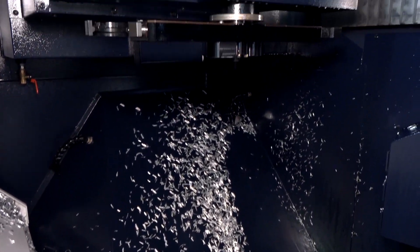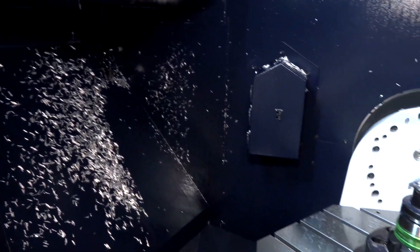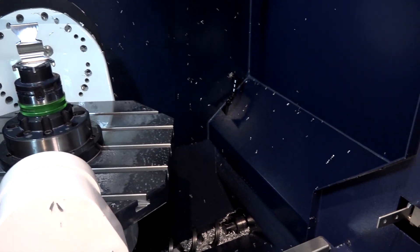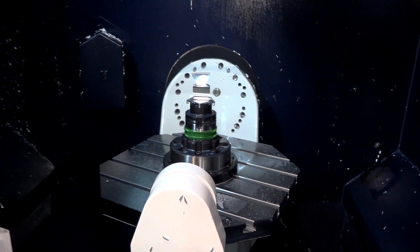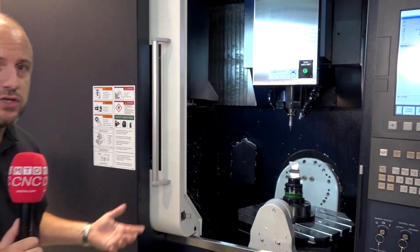Full 5-axis simultaneous machining is available as well as 4-plus-1. You've got a 40-station tool changer on this machine. It's a whopping 10 tonnes and you can get 500kg on that table. This machine is also equipped with a 37kW spindle and 36 metres a minute feed rate — quite a fast machine. All available from Ward High Tech in the UK.